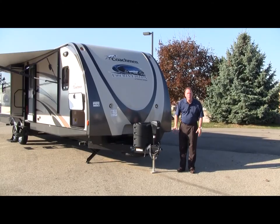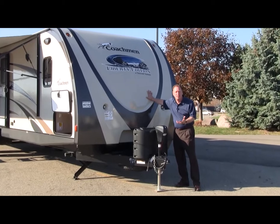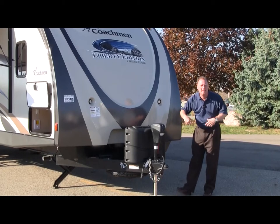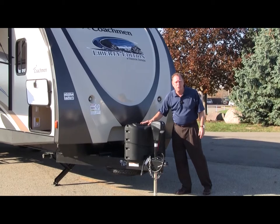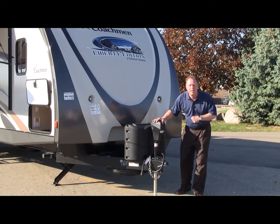Starting at the front of this Freedom Express 320BHDS travel trailer, we have a molded one-piece fiberglass front cap, aerodynamically designed for ease of towing. We also have two LED lights for nighttime hitching — makes it a lot easier to hook up at night so you can see what you're doing. There are twin 20-pound propane tanks with a nice cover, and a power tongue jack — just turn it on, no need to crank anymore.